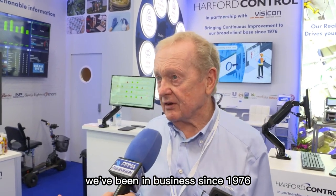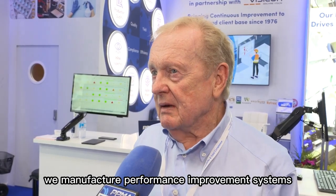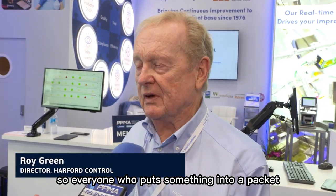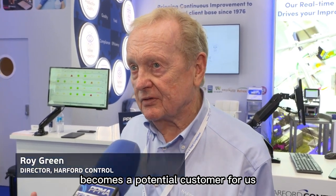We've been in business now since 1976. We manufacture performance improvement systems, mainly for the food and drink and pharmaceutical industries. So everyone who puts something into a packet becomes a potential customer for us.